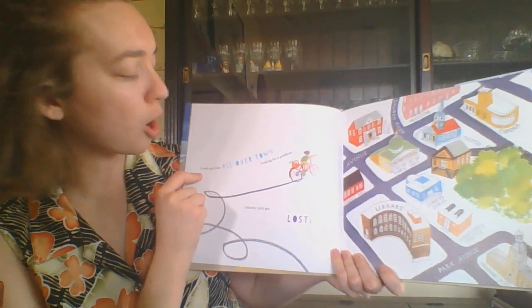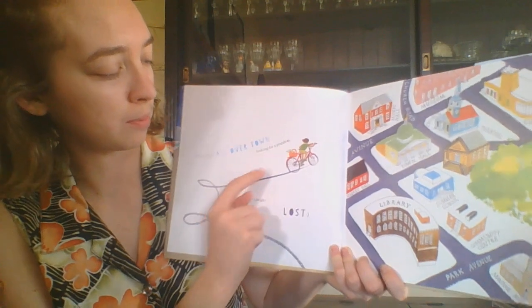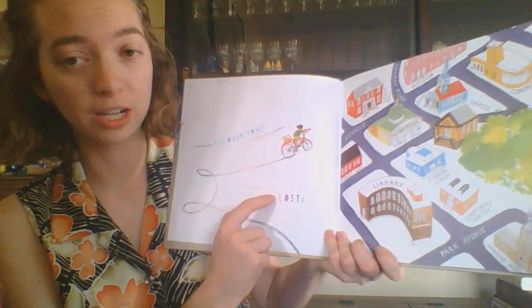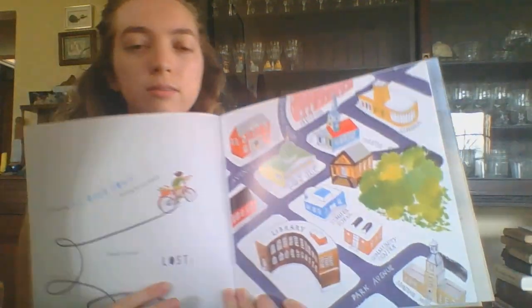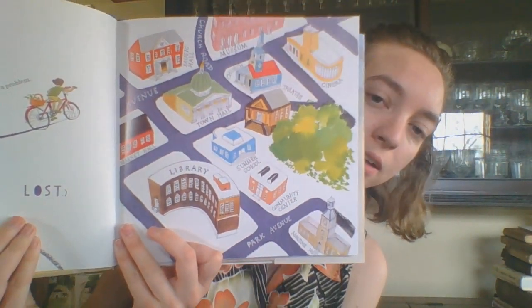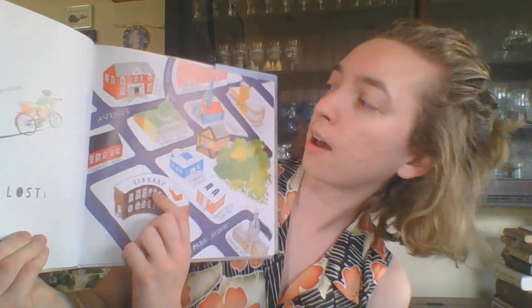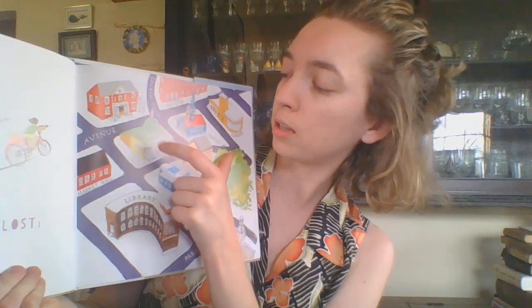I rode my bike all over town looking for a problem. I can see a few parts of town that you might recognize. There's a library, they have a museum, they have the music hall, a town hall, a church, amongst other parts of the town.